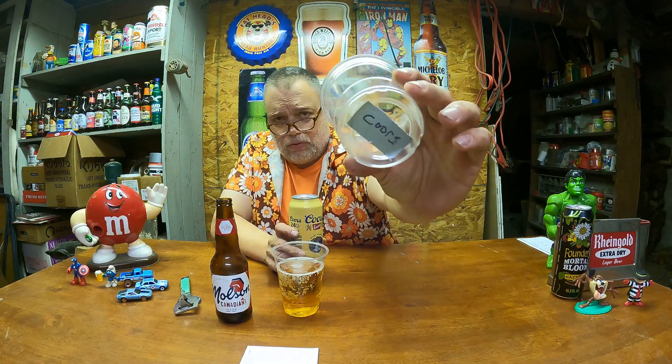I opted for bottles and didn't look closely — I didn't know they were 11.5-ounce bottles. Now for the Coors. This cup is marked Coors, the other one is marked Molson. I'll show you the Molson bottle after I'm done since I already poured the beer.